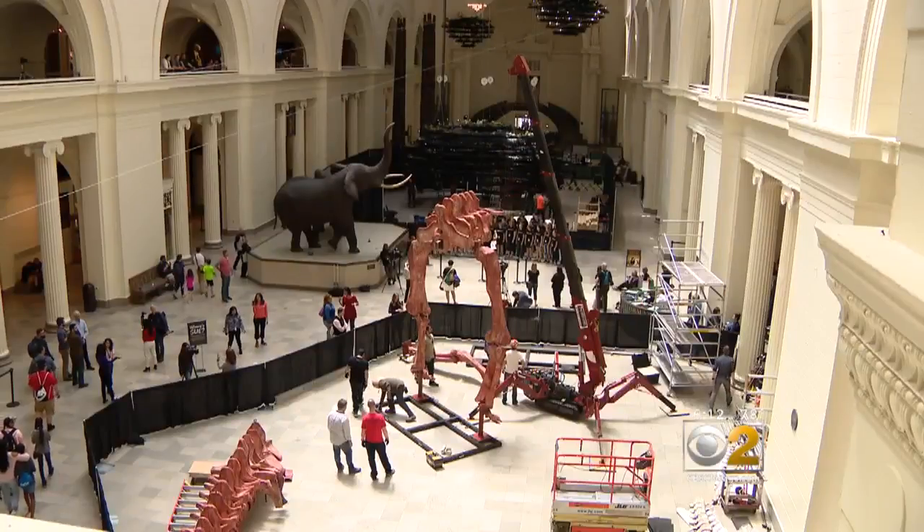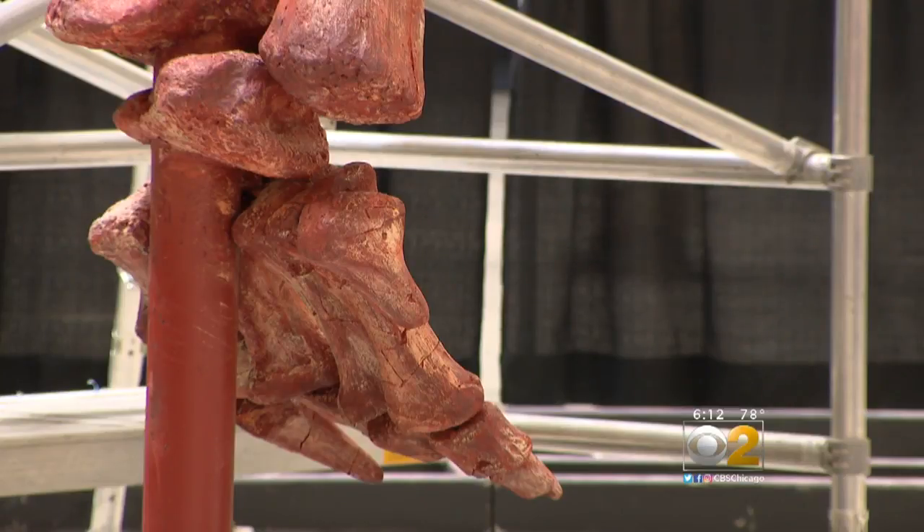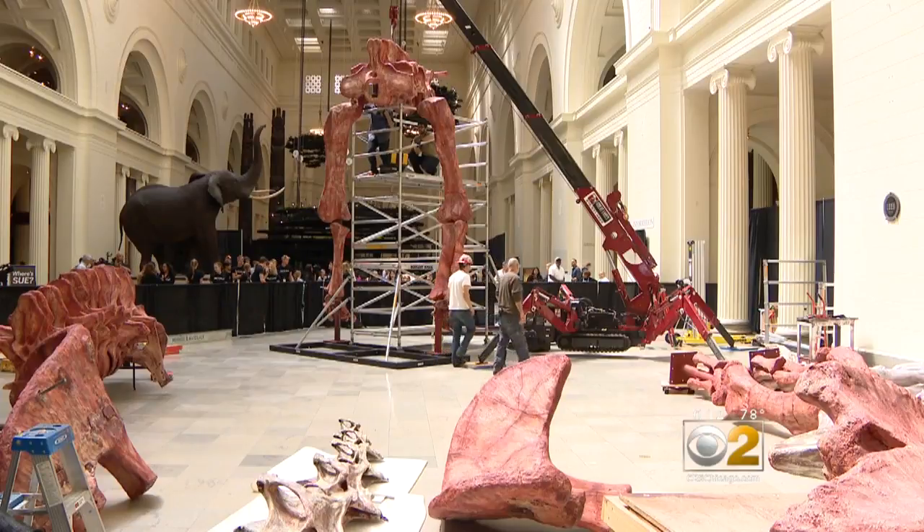At 100 million years old, he has Sue beat by 34 million years. Unlike Sue, he's a replica, not the real thing. Since it's a cast, people can come up to it and touch it and really interact with it in a more intimate way. That's right — you can touch it.